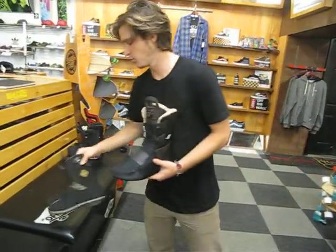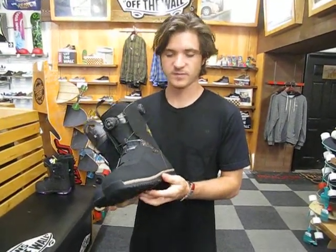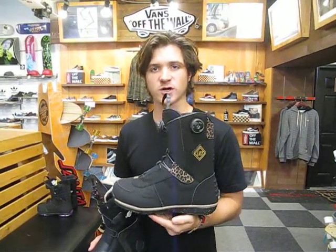This is an amazing boot — very supportive and very comfortable. Great for riding pretty much the whole mountain. A really premium freestyle boot here offered from Salomon for Women. It's available here at Milo Sport in Salt Lake City and also on our website at www.milosport.com.